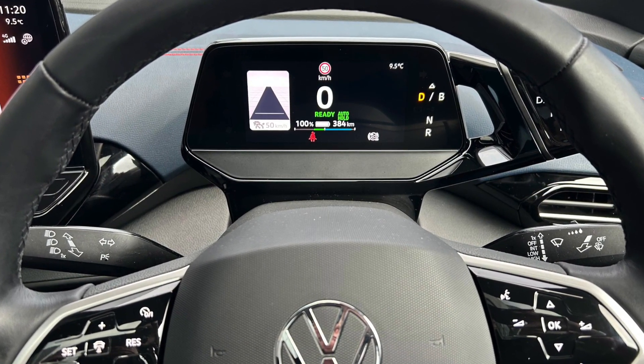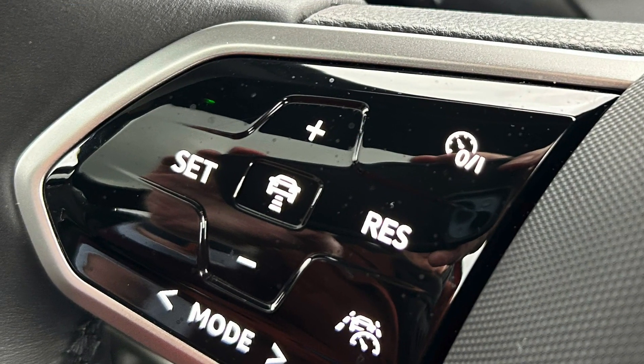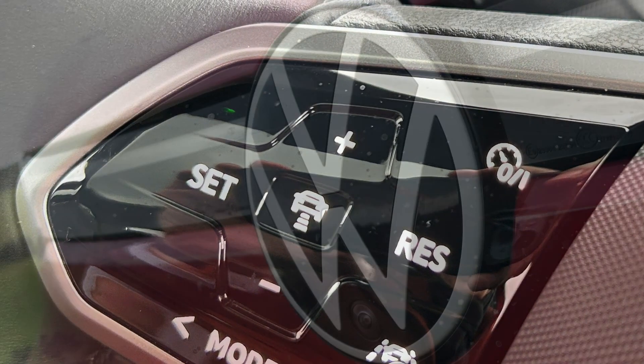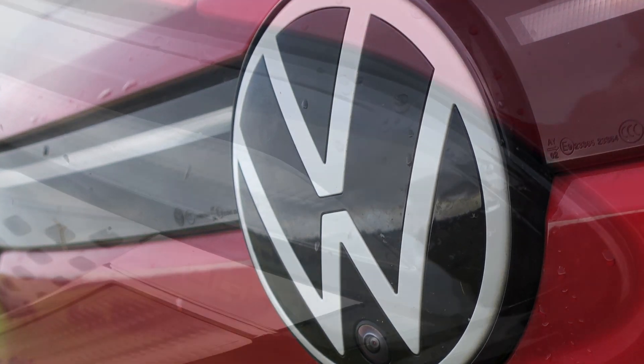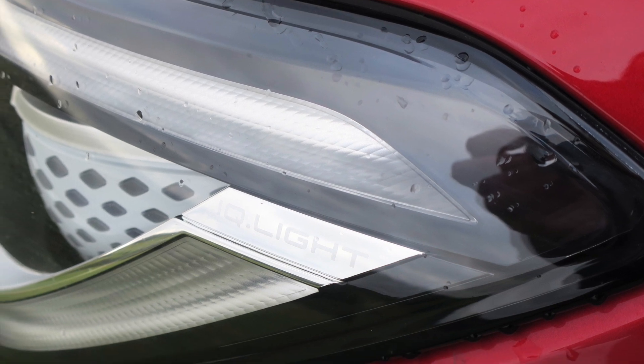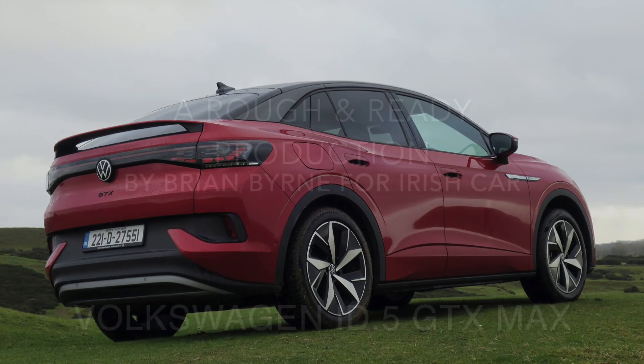The range is rated officially at 497 kilometers. On the road, the ID.5 is smooth and silent, not at all showing its weight of 2.2 tons thanks to the adaptive chassis control. ID.5 starts at 62,695 euros on the road, and the review car was 80,190 euros.